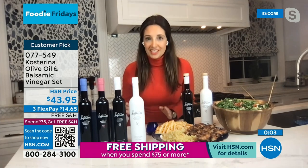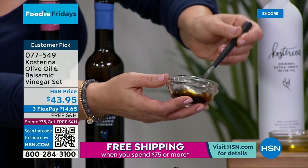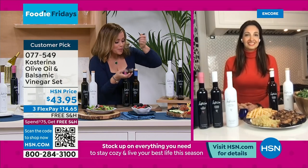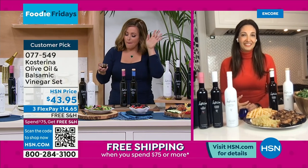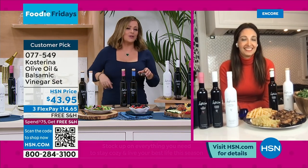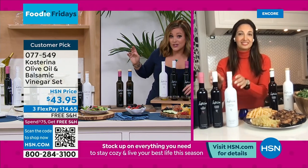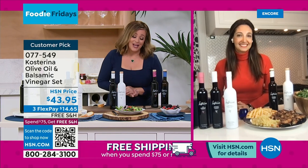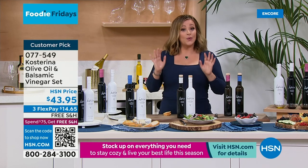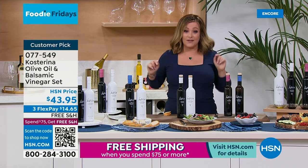We're so grateful to be a customer pick. We read every single review and love to hear that you buy a bottle for yourself and come back to buy bottles as gifts. I just had to try the fig — amazing! But the chocolate — what a different experience. We love the dark chocolate balsamic, CCB as we call it. Katarina, we are out of time, but thank you for coming to HSN and bringing your beautiful family product here. 077549 is your two-piece set. Big customer pick with virtually impossible near-five-star reviews on olive oil.